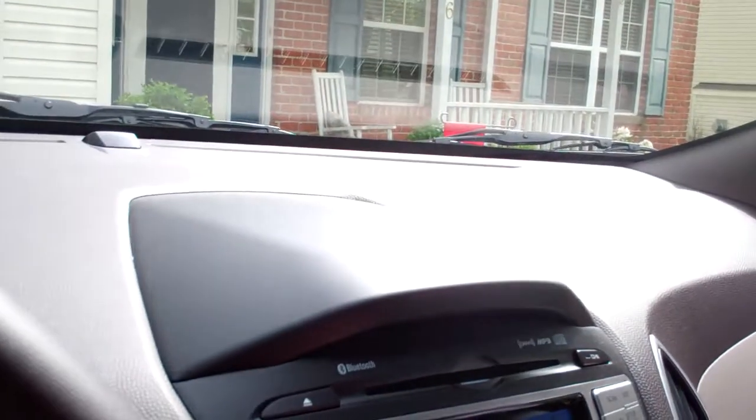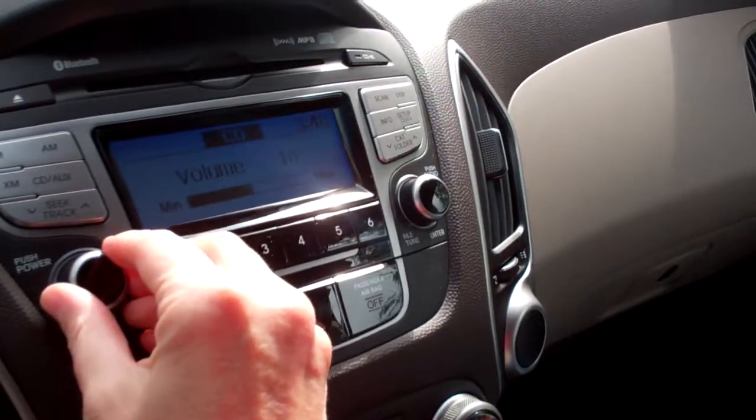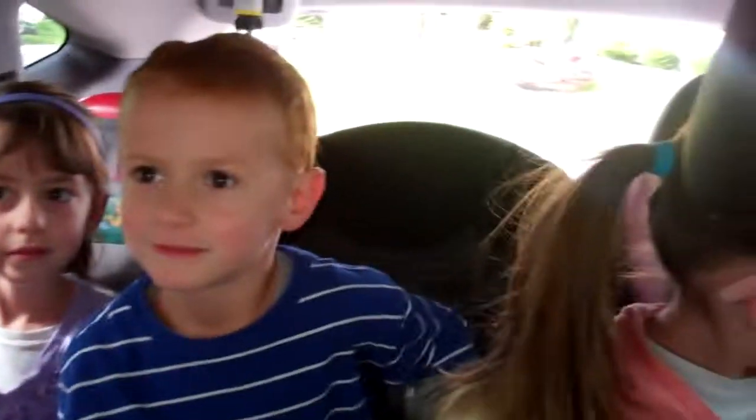And speaking of hot, there she is. Becky, we're going to go for a little ride now. And I think we have a special request. Any requests back there? The Muppets! I think we can handle that.